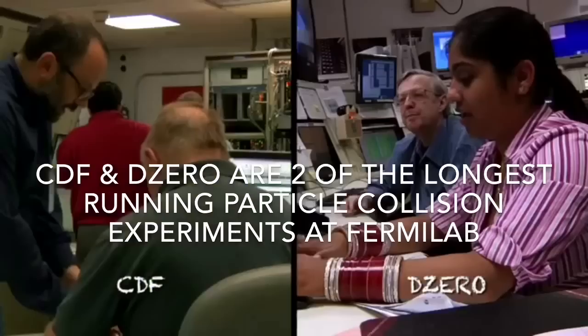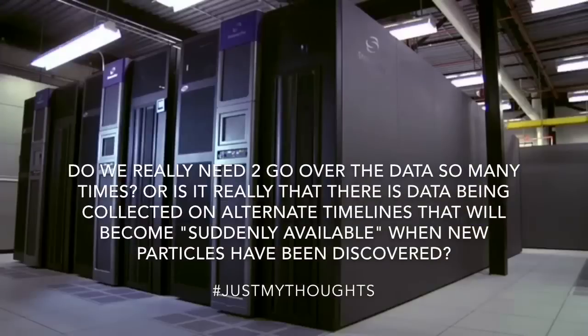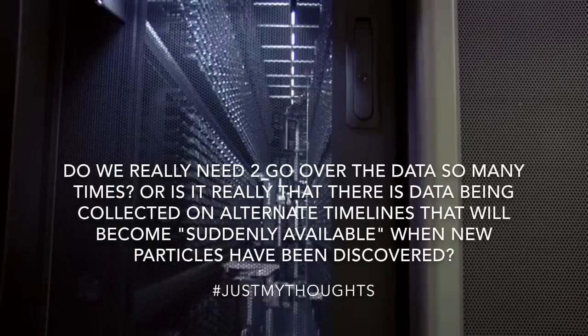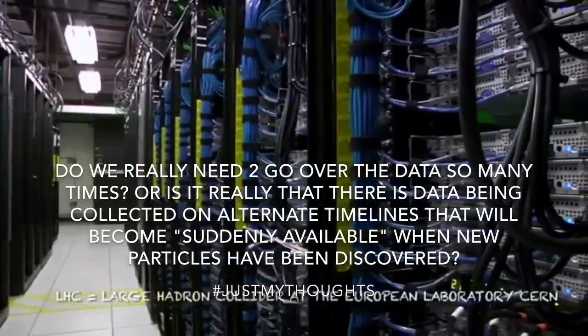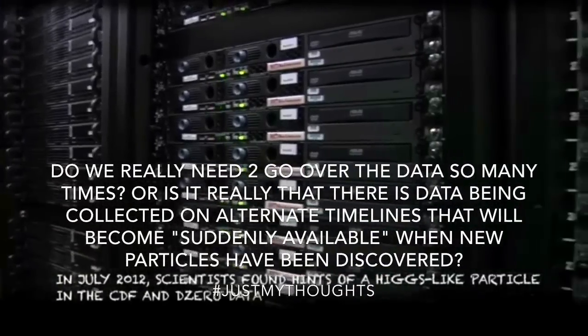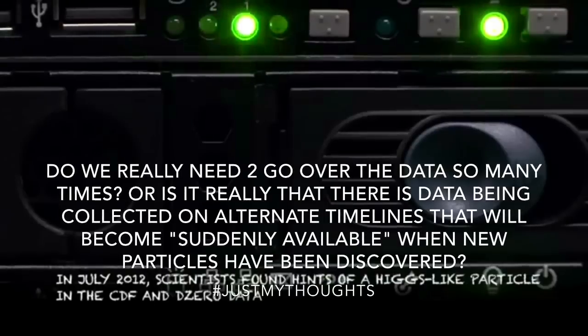All that information is now on tapes sitting in the computing division. The next step is going through that data again and again. Are there new things, new particles that we could find? Is there information that can help the LHC? If the LHC discovers something, can we come back and say, what information do we have here? The two data sets together are going to give us a lot more information. So it's gold — it's Fort Knox over there. And that's a process that will go on for the next decade.